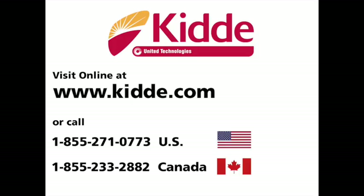Thank you for taking the time to support our recall and replacement program, and we apologize for any inconvenience.